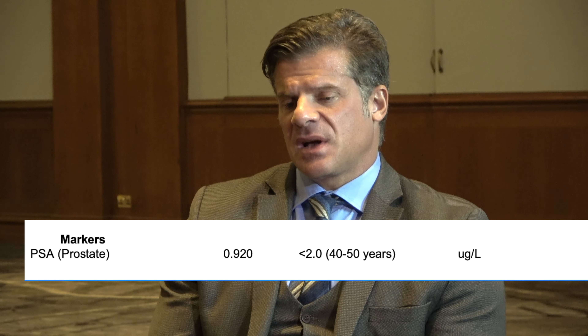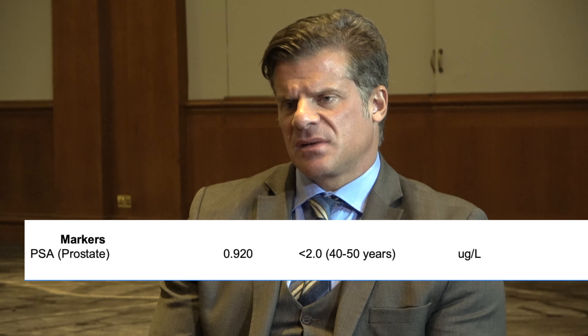For PSA: avoid ejaculation for three days before the test, avoid heavy squats, no bike riding or spinning, and don't press the perineum. Make sure there's no sign of prostatitis, as that can elevate PSA without indicating prostate cancer. An elevated PSA leads to a digital examination, then MRI, and then biopsy confirms the truth. Elevated PSA can also present with symptoms like nocturia, difficulty initiating urination, or incomplete bladder emptying.